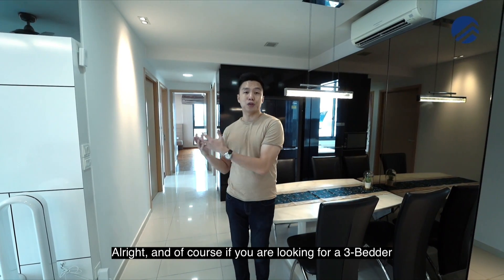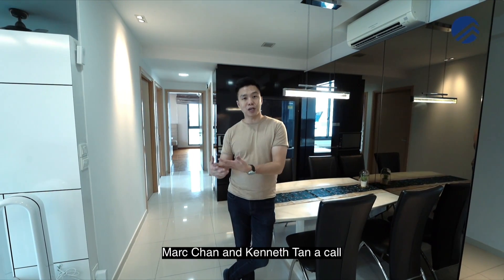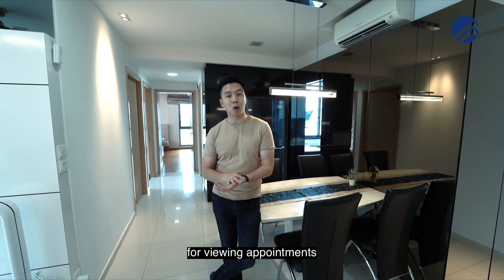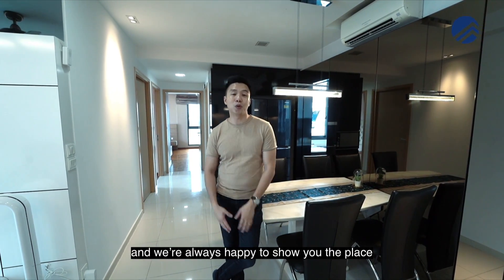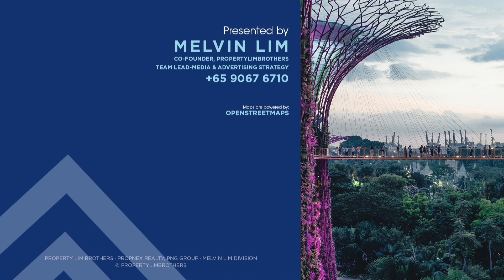If you're looking for a 3-bedder at Esparina Residences and you love this home, give our listing managers Marc Chan and Kenneth Tan a call at the number below for viewing appointments. My name is Melvin Lim from PropertyLimBrothers, and I'm always happy to show the place. If you like this home tour, click like, subscribe, or leave a comment down below — we'll be happy to help. Thank you, bye!